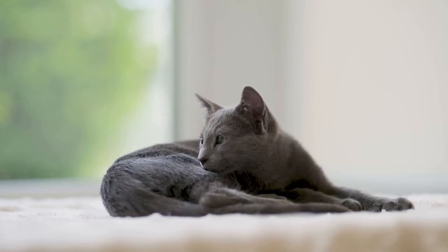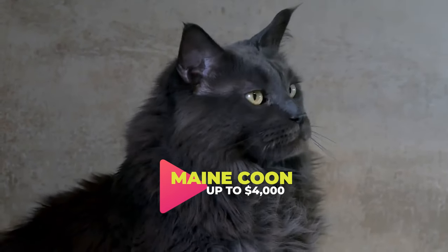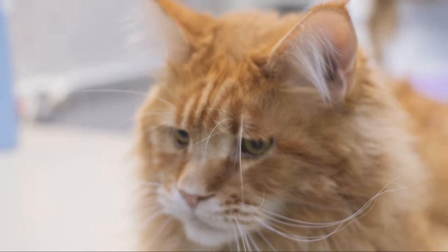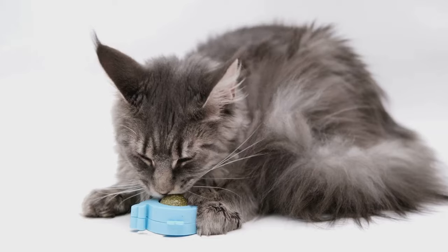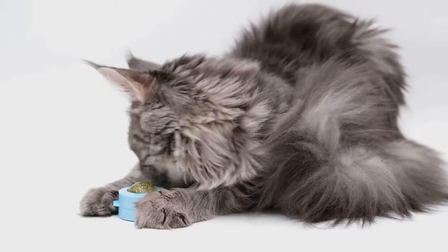Securing the 11th spot is the Maine Coon. Large, sturdy, and fluffy, these cats are a marvel to behold. Their friendly and affectionate nature makes them a great family pet, while their hunting skills keep them entertained. These beauties can cost you on average between $400 to $4,000, depending on the breeder and pedigree of the cat. However, they are worth every penny spent.